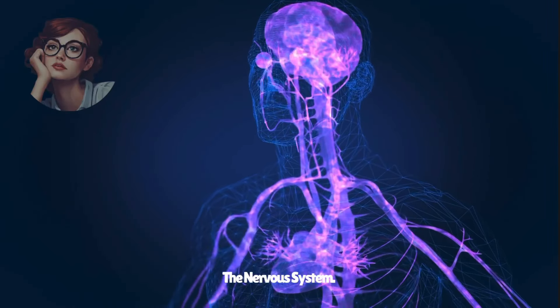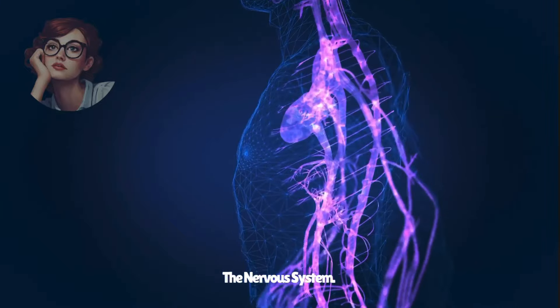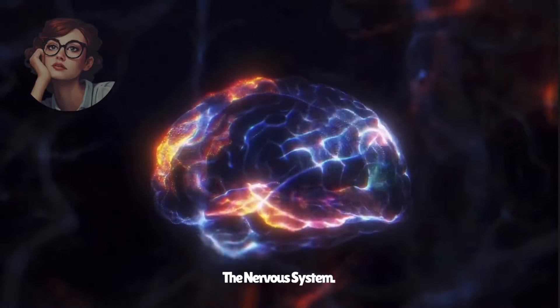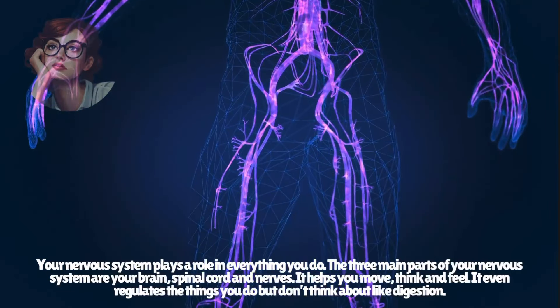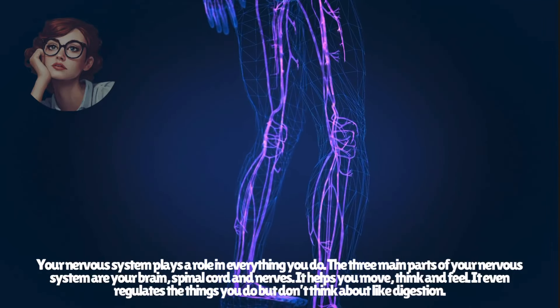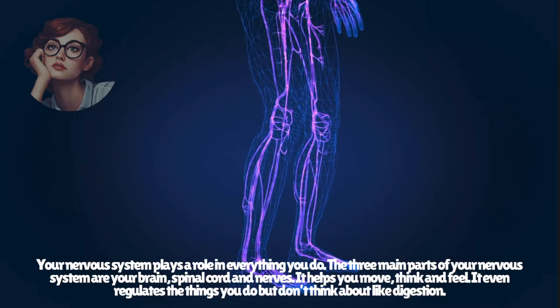The nervous system plays a role in everything you do. The three main parts of your nervous system are your brain, spinal cord, and nerves. It is your body's command center, helping you move, think, and feel. It even regulates the things you do but don't think about, like digestion.